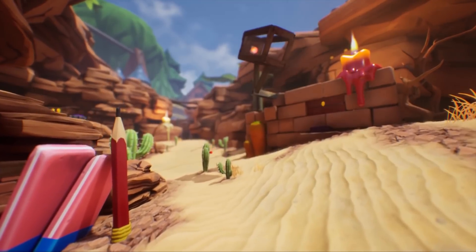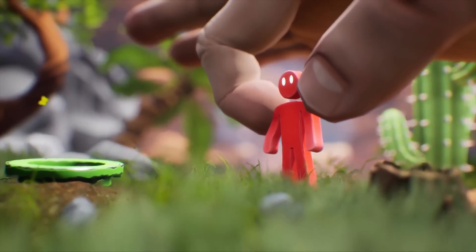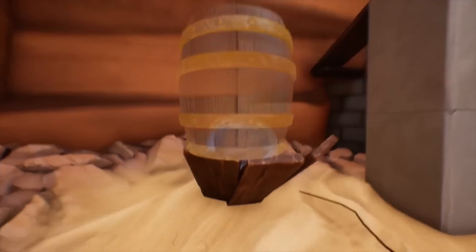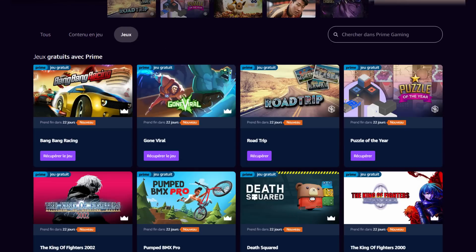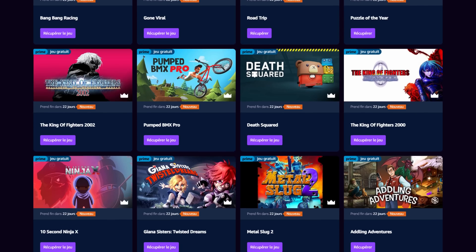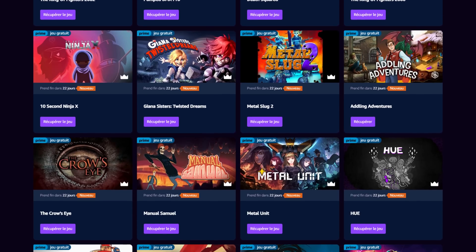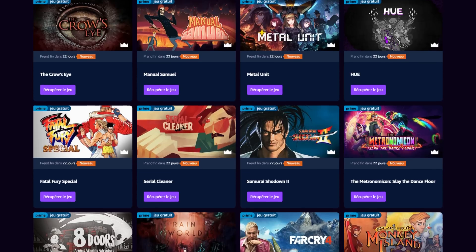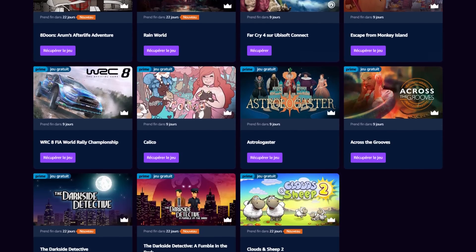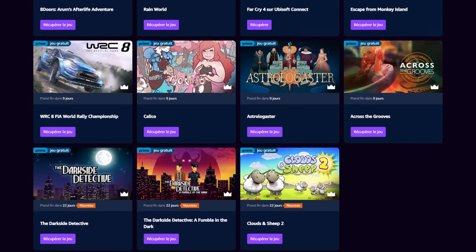Then, let's do our free game check. Right now on the Epic Store, you can still get Superland for free until Thursday morning — it's an adventure puzzler that looks pretty fun. They say it's a mix of Portal, Zelda, and Metroid, but it looks closer to Crab Game to me. If you have a Prime membership, you've got a huge amount of free games available — 30 games for free. A lot of them are just shovelware, but some are straight up classics: Metal Slug 2, Hue, Fatal Fury, Across the Groves, Far Cry 4, and more. Some of these expire in 9 days and others in 22 days from this video's release, so hurry up and go check it out.